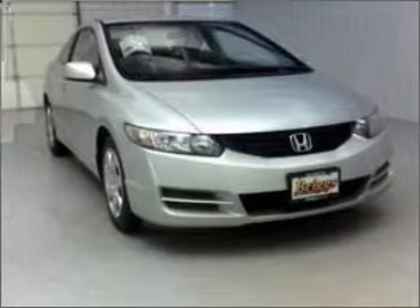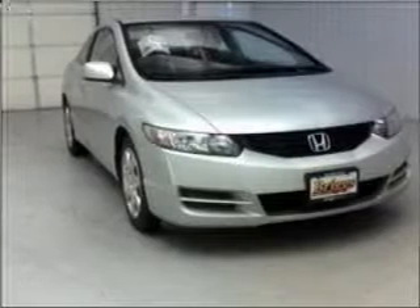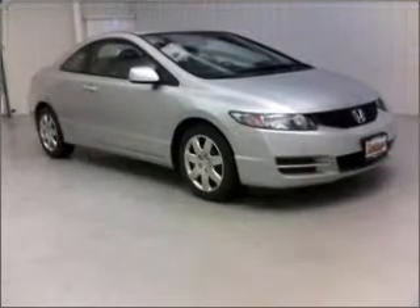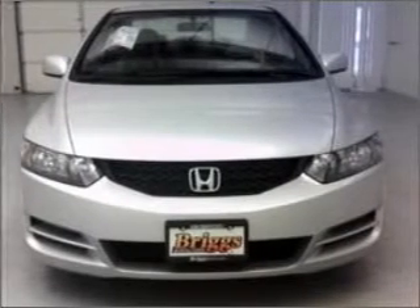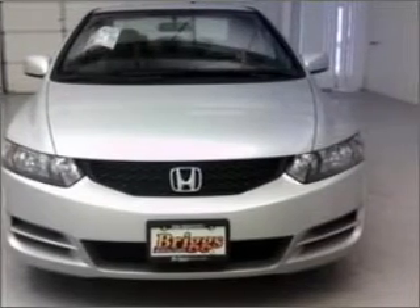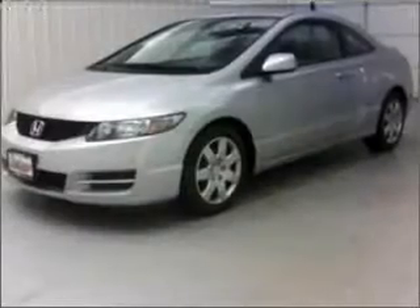Take a look at this 2009 Honda Civic LX that just came into Bricks Auto. This two-door coupe comes equipped with the following electronic features: AM FM Stereo, Audio System Security, and Digital Audio Input.